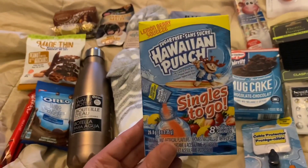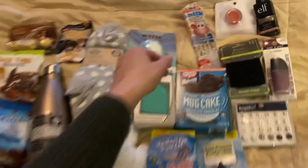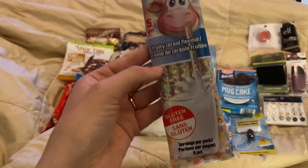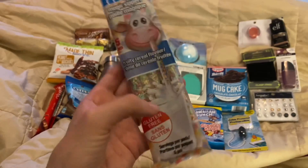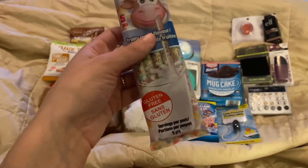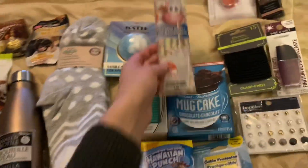I also got these water flavor packets — I like those and I think she will too. Another fun edible thing: these Magic Sippers. I also got some for my kids. As an adult, I would use these — you stick this straw in a cup of milk and it flavors your milk. This one is birthday cake flavor, but they have lots of other flavors like strawberry, chocolate, and more.